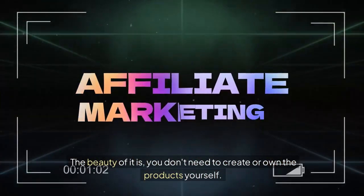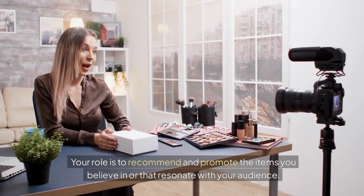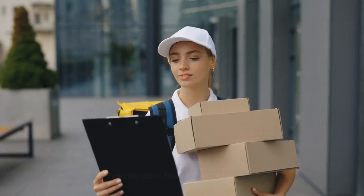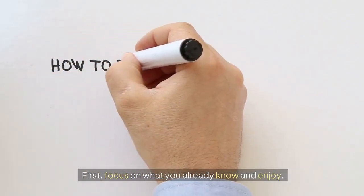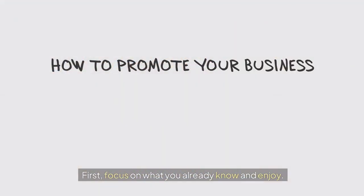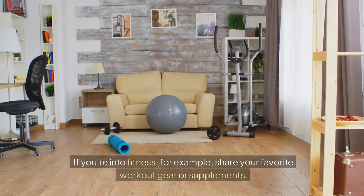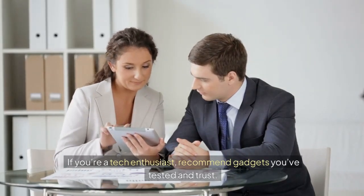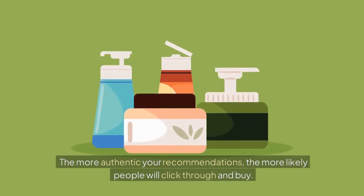The beauty of it is you don't need to create or own the products yourself. Your role is to recommend and promote the items you believe in or that resonate with your audience. So, how do you choose the right products? First, focus on what you already know and enjoy. If you're into fitness, for example, share your favorite workout gear or supplements. If you're a tech enthusiast, recommend gadgets you've tested and trust. The more authentic your recommendations, the more likely people will click through and buy.